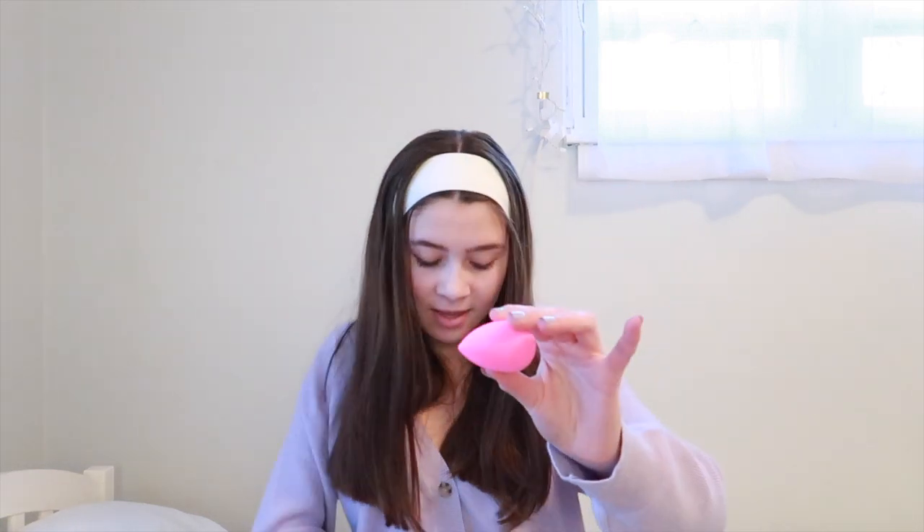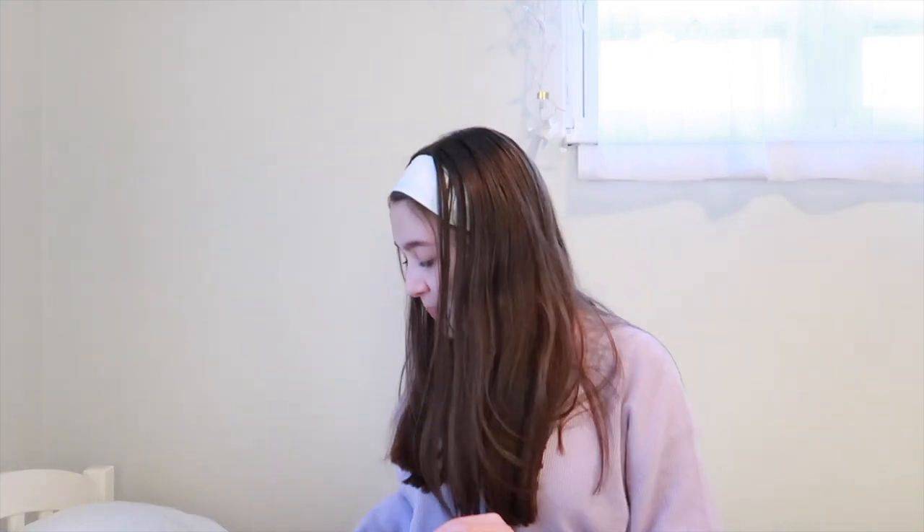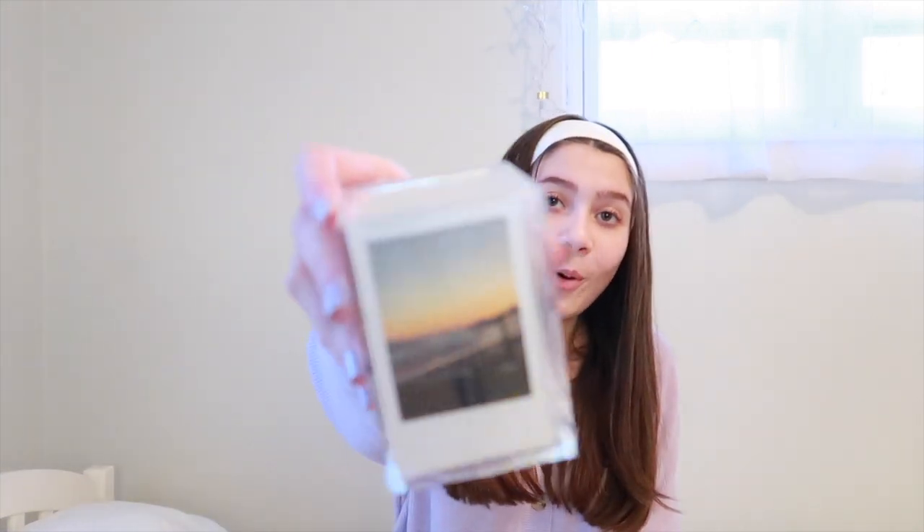I also forgot to mention Lucy got me this beauty blender and a little wash that smells so good. Going back to what Jessica got me — she got me this little Polaroid photo holder cube where you can put pictures all around it. I love this so much, and it's from Urban Outfitters. She also got me this Urban Decay Heavy Metal glitter eyeliner — it's a holographic glitter liquid eyeliner.